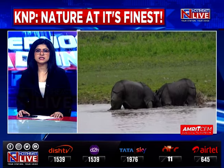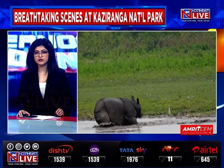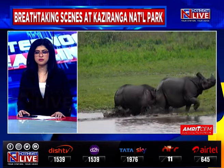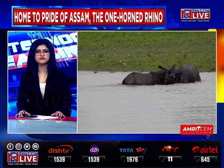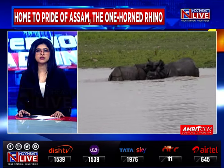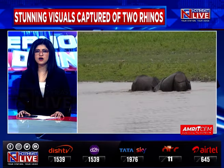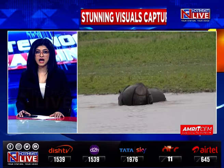Well, viewers, these stunning visuals of two rhinos were captured on the banks of a water body in the Bagori Range of the Kaziranga National Park. These visuals paint a breathtaking picture of the vibrant flora and fauna of the park, which is home to not just the one-horned rhino, but also a plethora of birds and other animals. Indeed, it is nature at its finest.